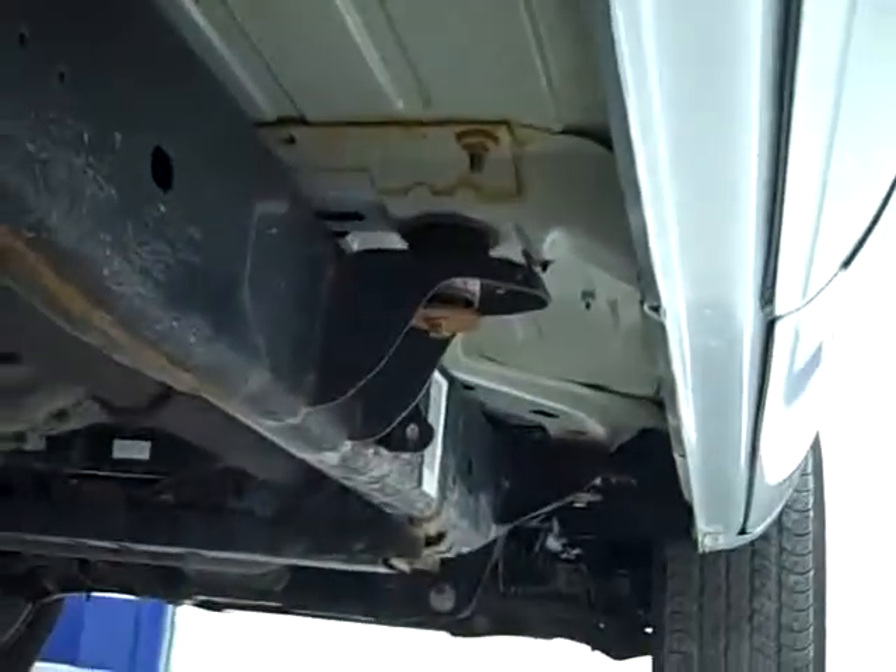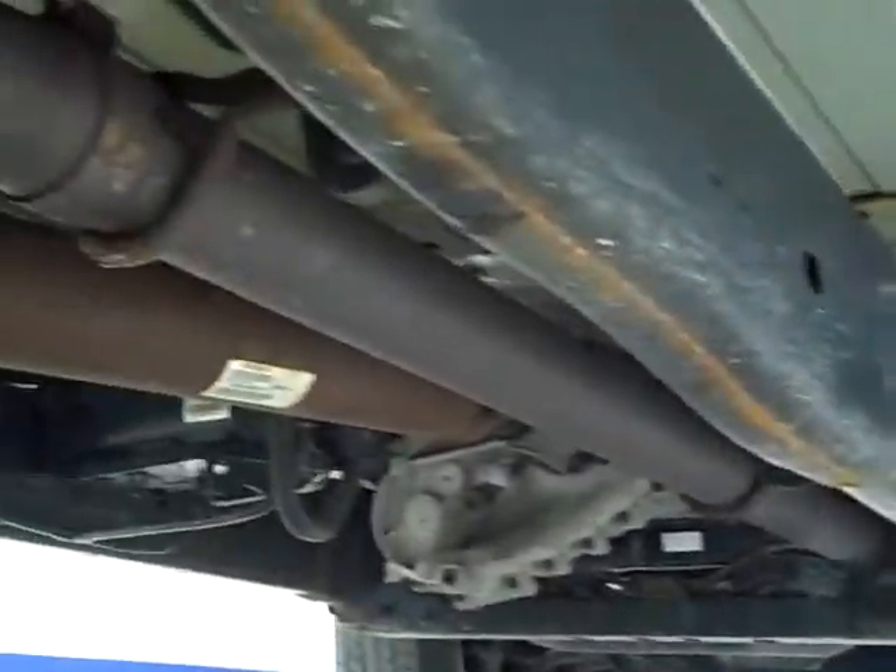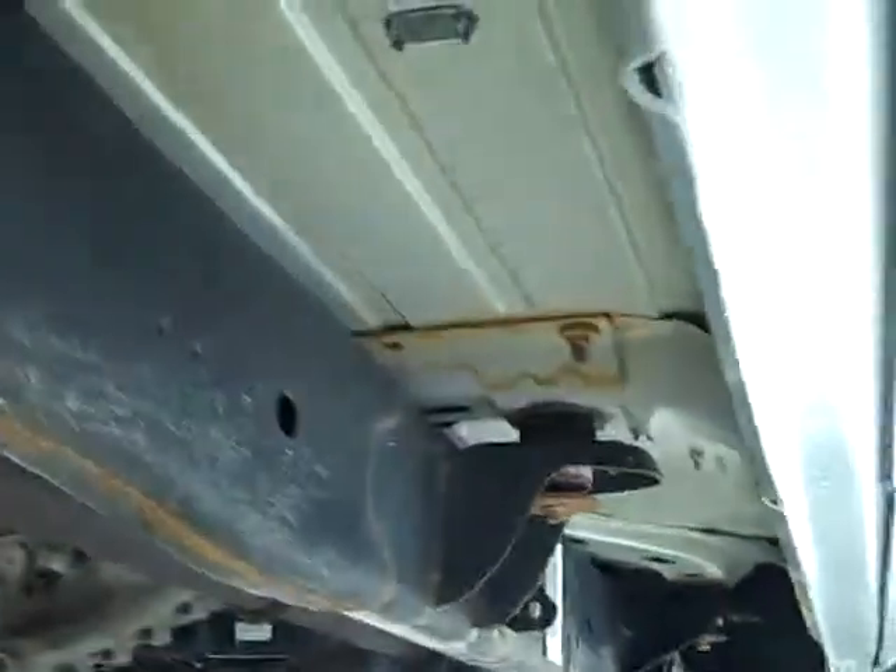You can see the frame and body — a little bit of light rust but nothing major. The bottoms of the doors and the rocker panels are very clean.